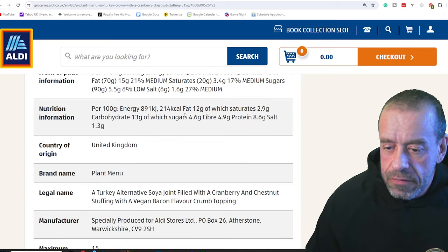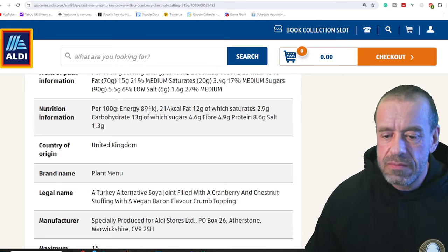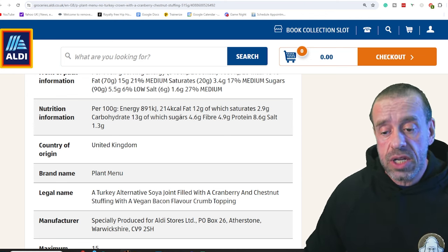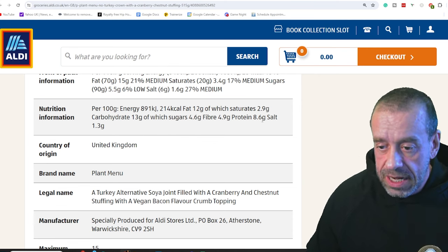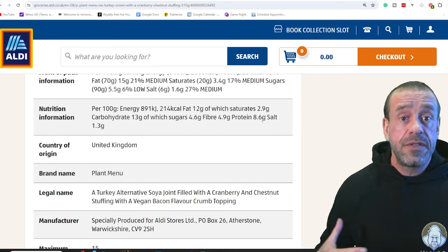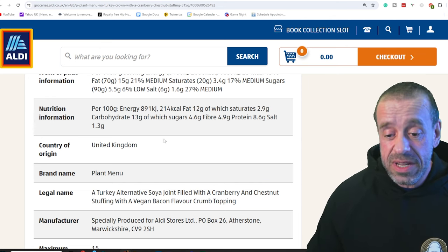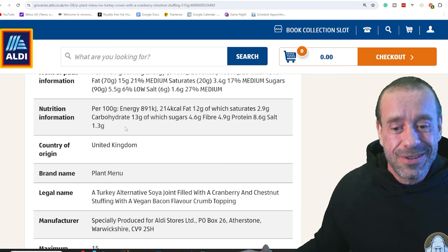Per 100 grams, you're looking at 214 calories, 12 grams of fat which is pretty high, 2.9 grams of saturates which are moderate for these types of products. 4.6 grams of sugars — that's not good, I think that was the worst of the bunch. Not all of that is refined sugar because you've got cranberries in there. Protein at 8.6 was one of the higher protein options, but there's more fat than protein — I like to see protein higher than fat. Salt at 1.3 was the highest in salt.